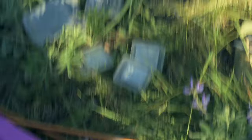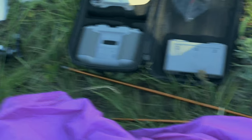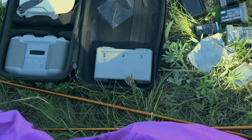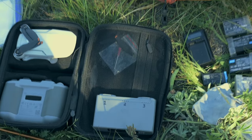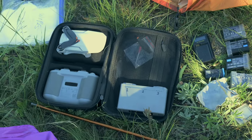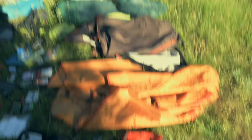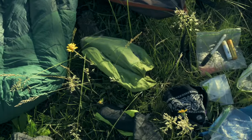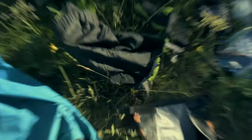I have a GoPro battery, a micro cloth to clean my camera, three cards for my camera plus the one in it, and then I have a drone — the drone, the controller, three batteries (one which is in the drone), some extra propellers, a screwdriver and some extra screws all in a case. Then there's a bag for the drone to keep it warm. I also have my tent fly, my tent, my sleeping bag, my pillow.